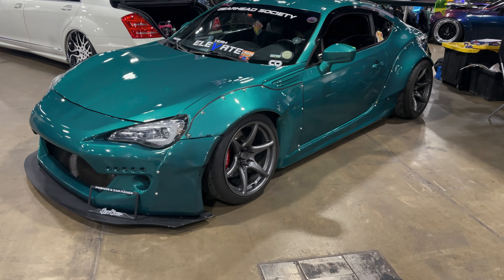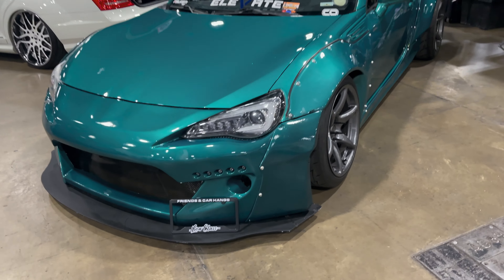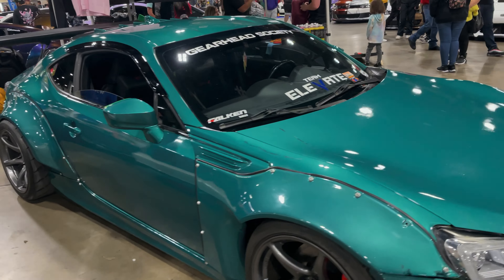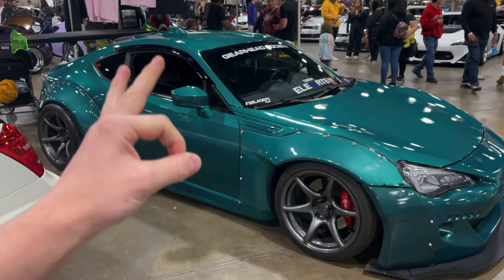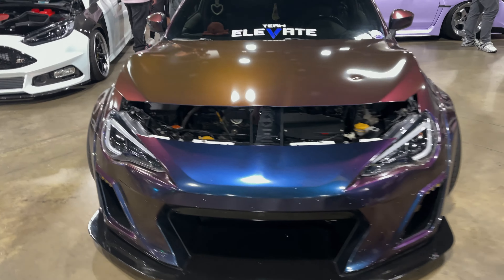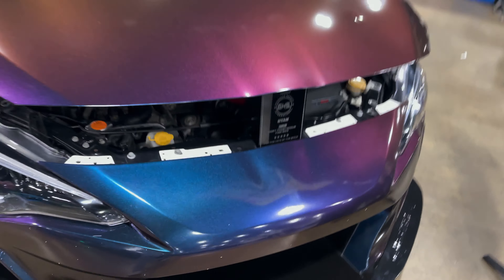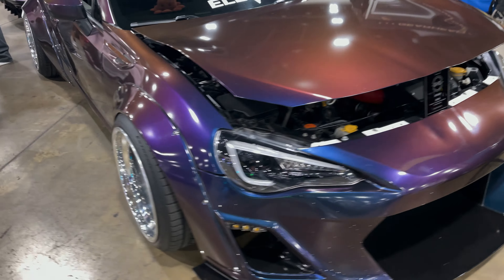First time seeing it in person finally — it looks pretty dope, nice job man. Here is Moosie's car. We actually got him a little bumper thing too, so next time we see him he'll have it on. Looks good with the new wrap.